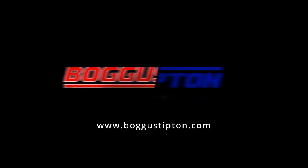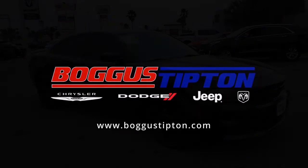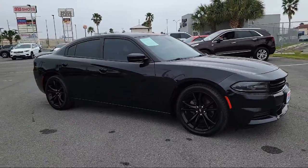Welcome to Boggus Tipton Chrysler Dodge Jeep, and here's a look at another one of our great vehicles from our inventory.